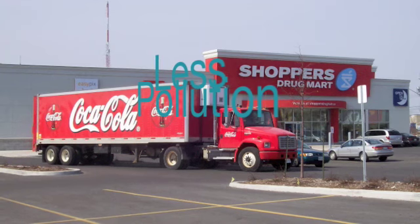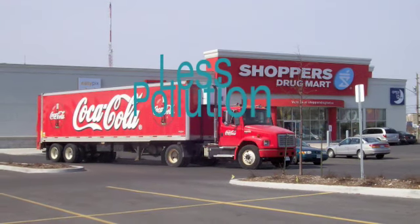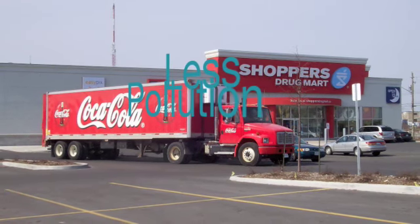On boats, aluminum cans conserve space, weight, and are cheaper. Since aluminum cans are light, not a lot of air pollution is created while transporting.